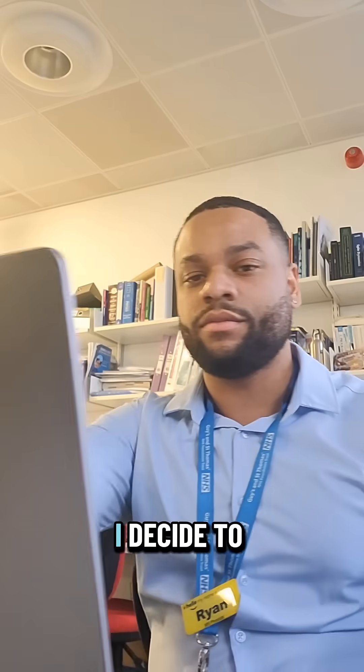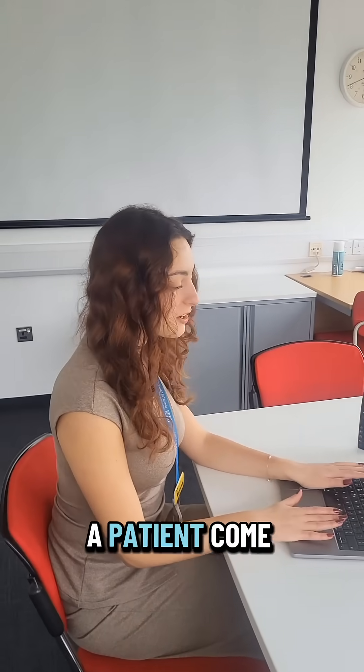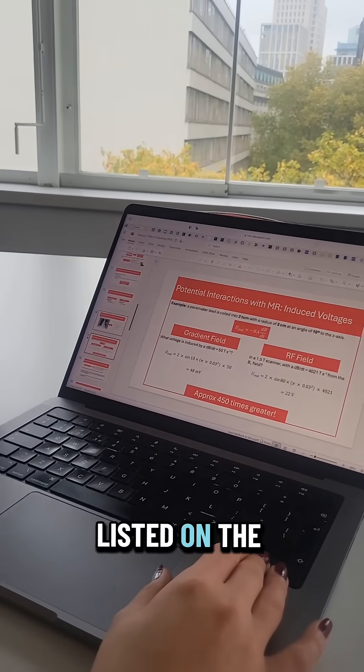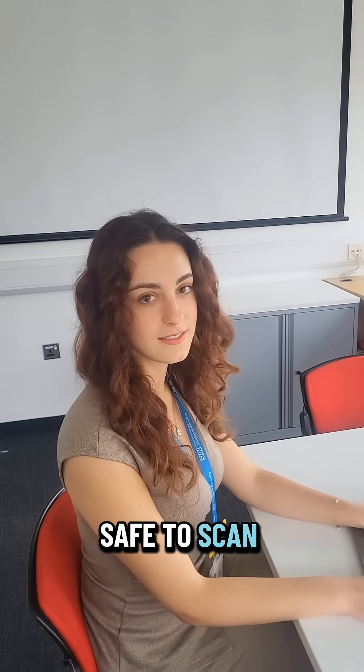Once I've done that for a couple of hours, I decide to go see what my colleagues are up to. Ariana has had a patient come in with a pacemaker and one of the leads is still on the manufacturer website, so she's going to give them a call to make sure it's safe to scan.